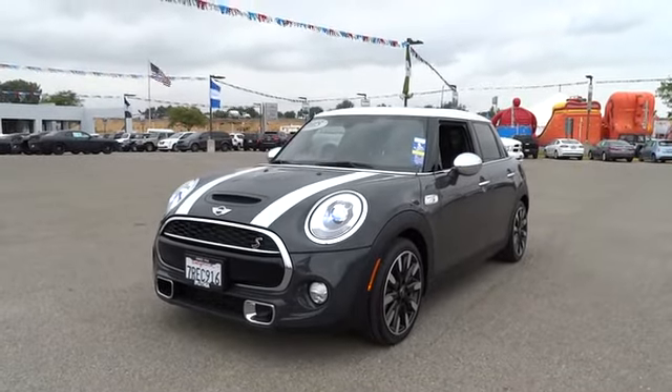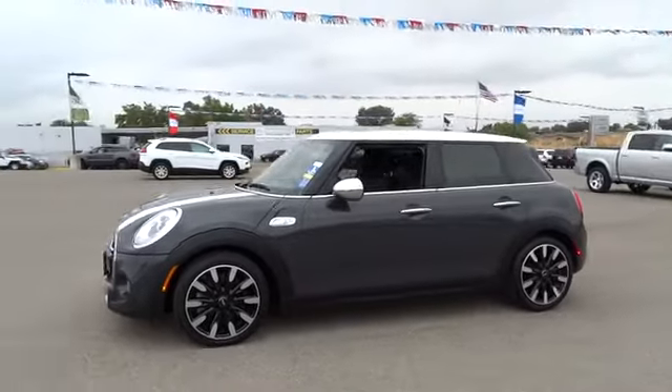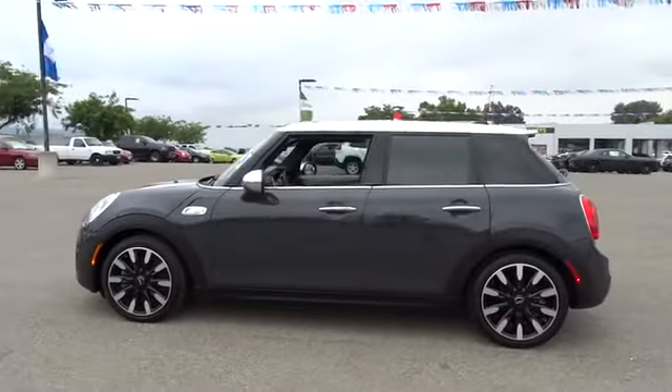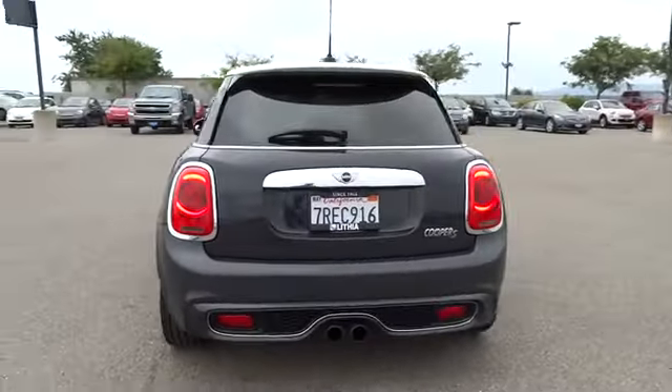The 2015 Mini Cooper. Agile handling and quick, precise steering make the Mini Cooper lots of fun to drive. The cabin is roomy with plenty of front leg room. This vehicle has less than 40,000 miles.